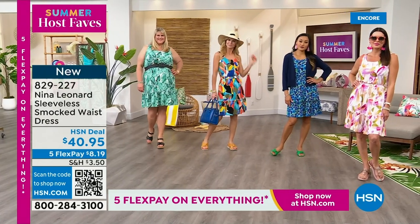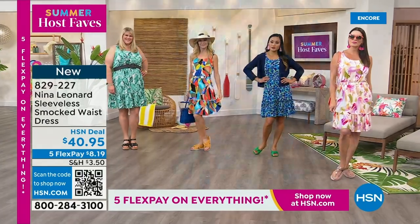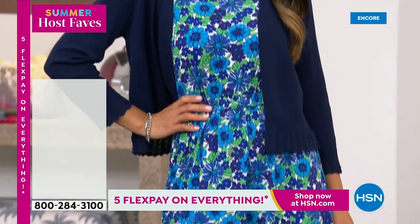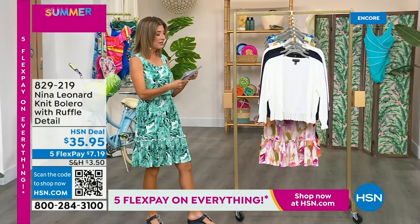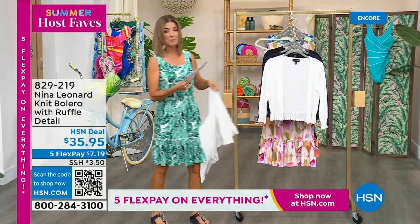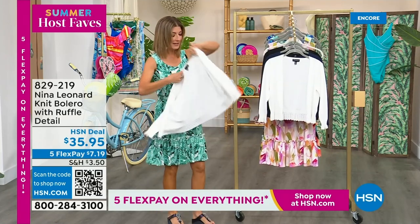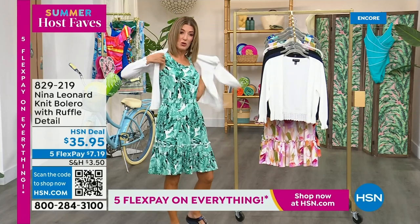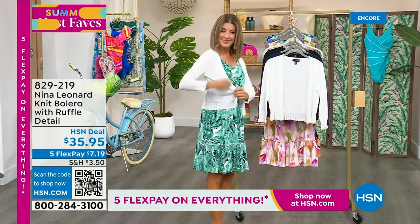I think it's a fabulous dress. I can't decide what print I like the best — I was actually really torn before the show. Do I do the almond with the pinks, or the blue, or the black, or the green? They're all great. And they're all on five flex pay. We do have the bolero for you as well. If you want a little extra arm coverage, it comes in black, ivory, or navy. 19 inches, the center back length. This one features the most beautiful lace accents.